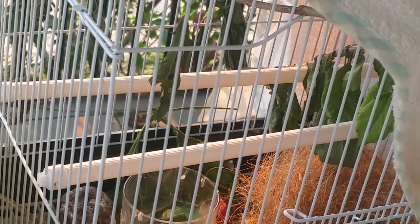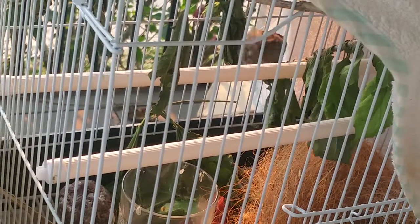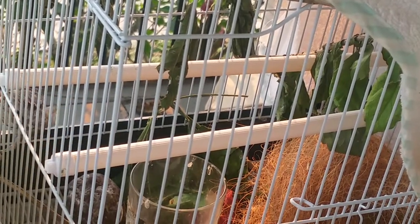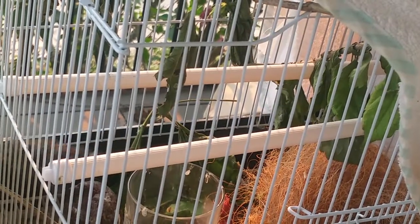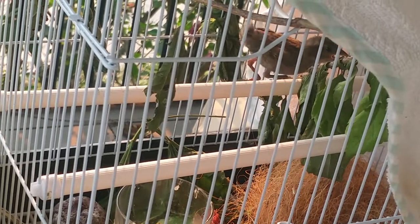I don't know what it is. We think it might be a grass wren — if you've got any better idea than that, please let me know. This is another little native critter that's being rehabilitated.